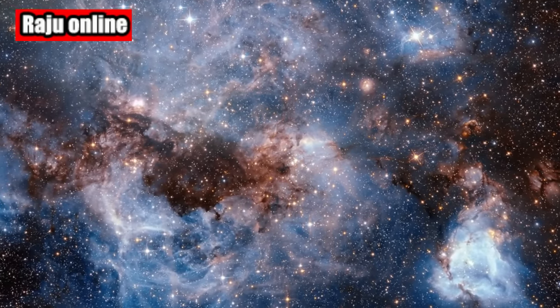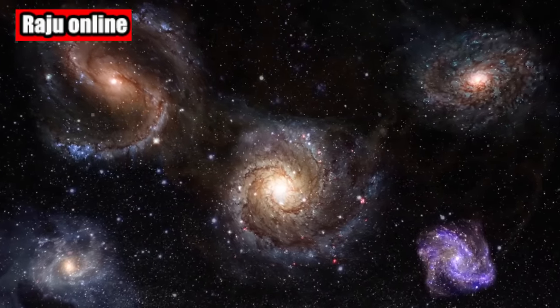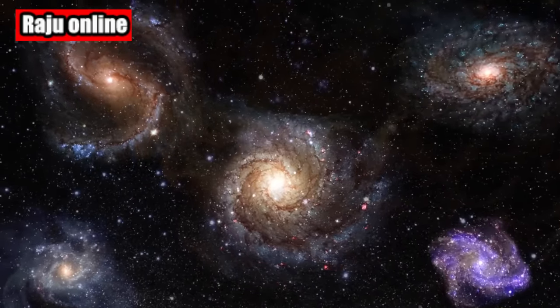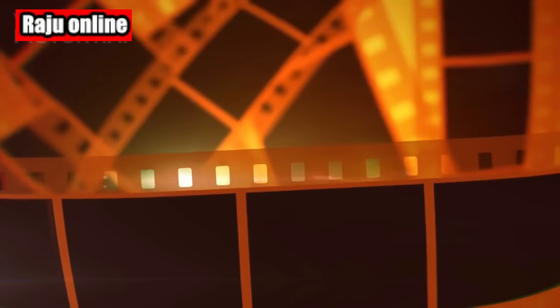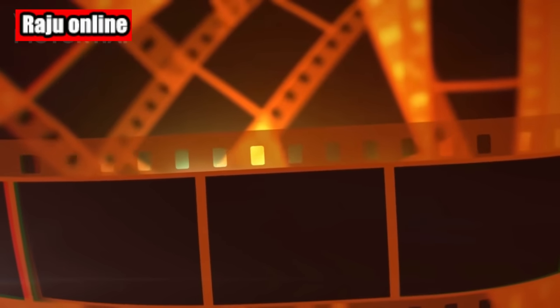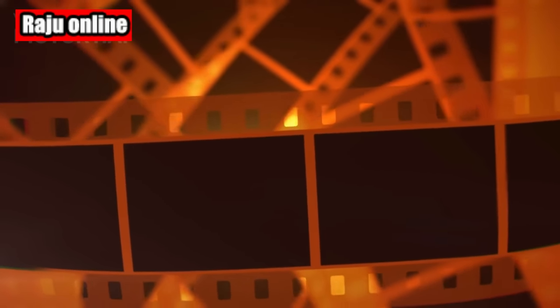Could this ethereal green glow be a cosmic message or a glimpse into the unknown? Are there secrets hidden within Jupiter's vast and swirling atmosphere? The mysteries of our universe continue to unfold, captivating our imaginations and pushing the boundaries of our knowledge.